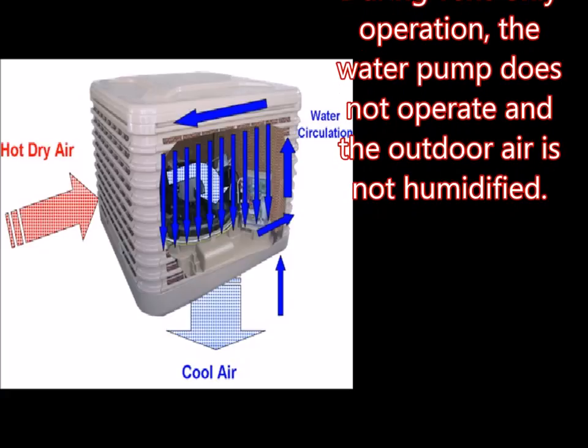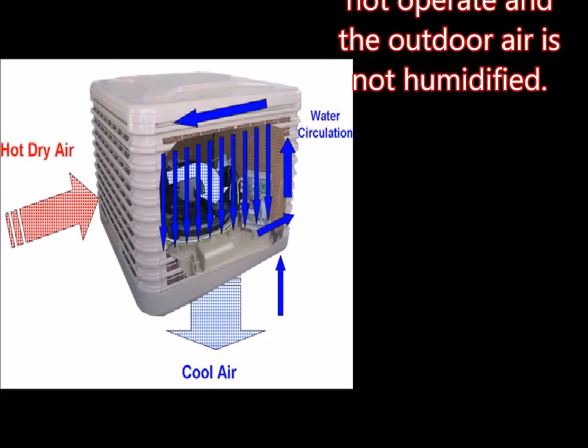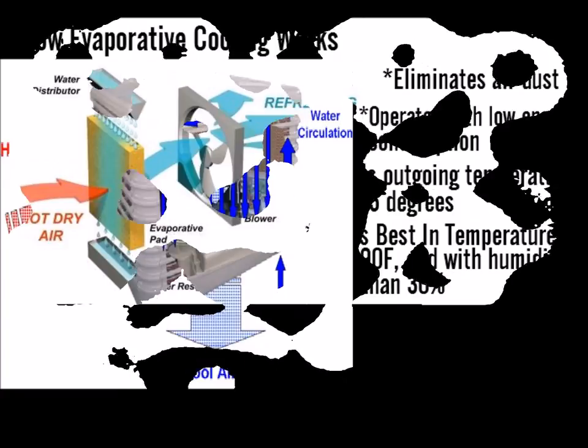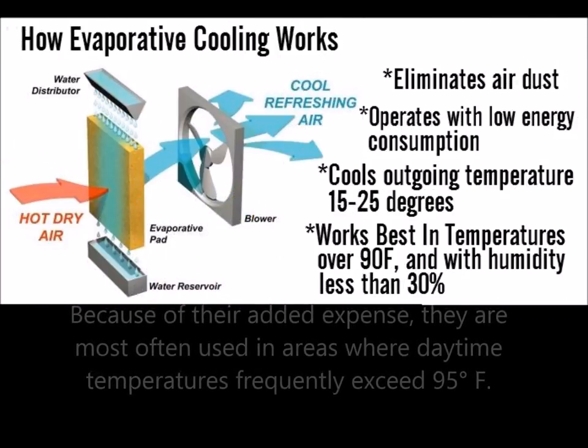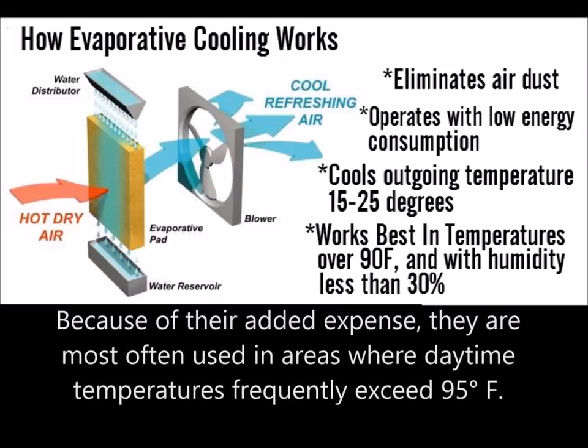You might come across a two-stage evaporative cooler. These are newer and more efficient — they use a pre-cooler, more effective pads, and more efficient motors, and they don't add as much humidity to the home as a single-stage evaporative cooler. Because of their added expense, they are most often used in areas where daytime temperatures frequently exceed 95 degrees.